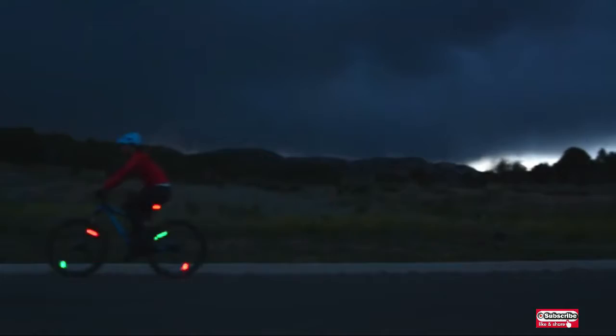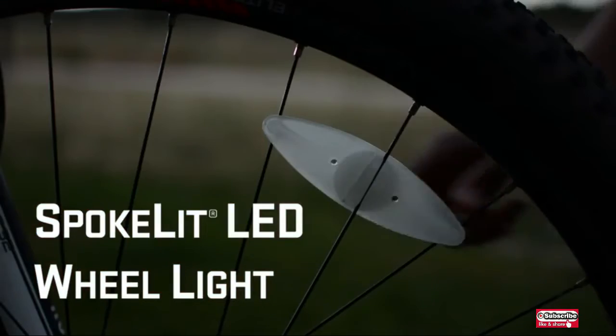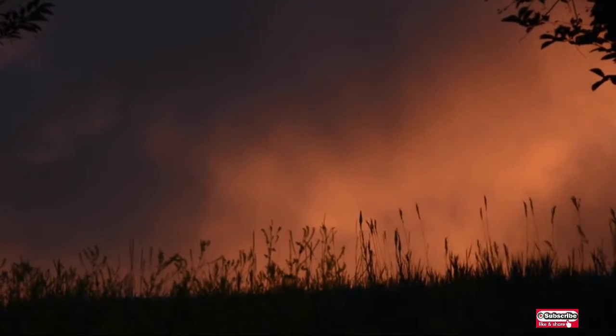This is a bicycle spoke LED light. This bright bike wheel light presses and slides securely into place on common three spoke cross pattern wheels, regardless of the size or type of bike. Attach and ride confidently.